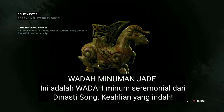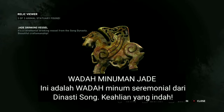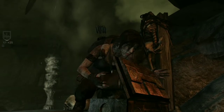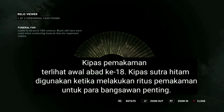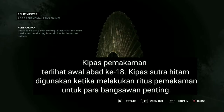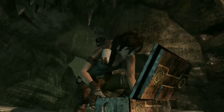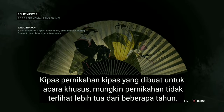It's a ceremonial drinking vessel from the Song Dynasty — beautiful craftsmanship. Looks to be early 18th century. I remember black silk fans were used when conducting funeral rites for nobles. A fan made for a special occasion — probably a wedding.